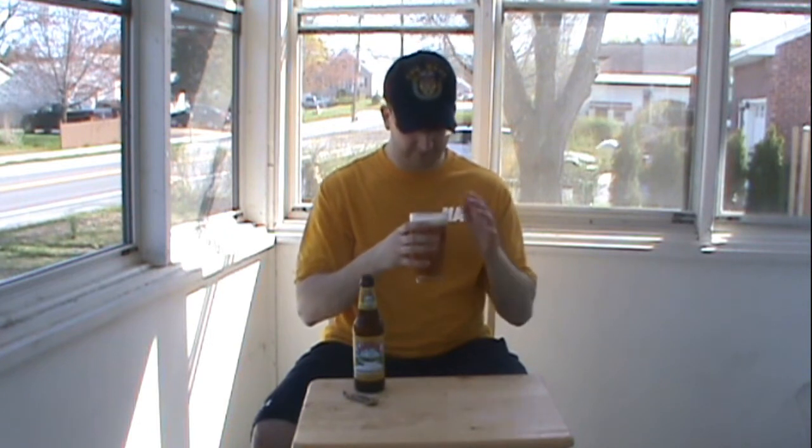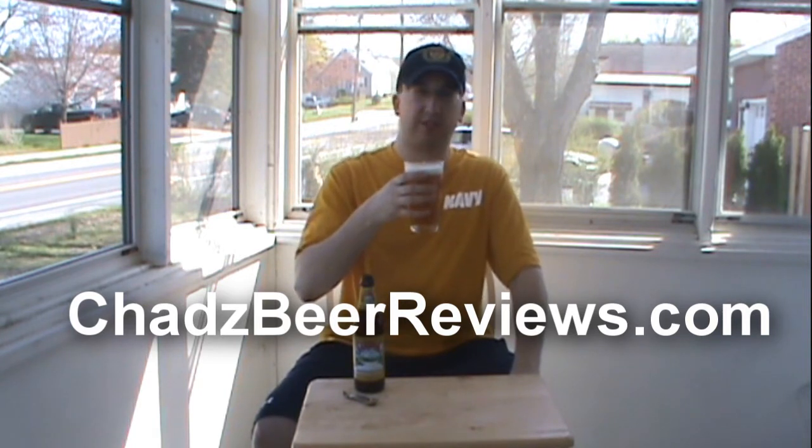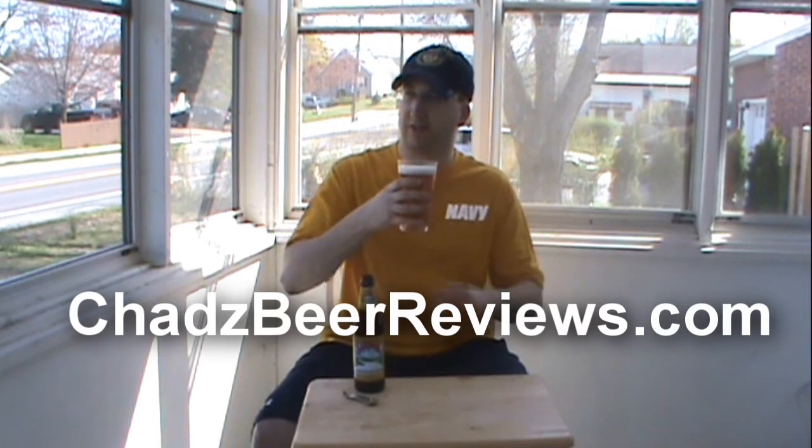It's white, kind of fizzy and foamy. Not much of a scent here. I'm noticing a really subtle, kind of citrus, lemony kind of thing. But otherwise it smells very grainy, like an average lager. So let's see how it tastes.